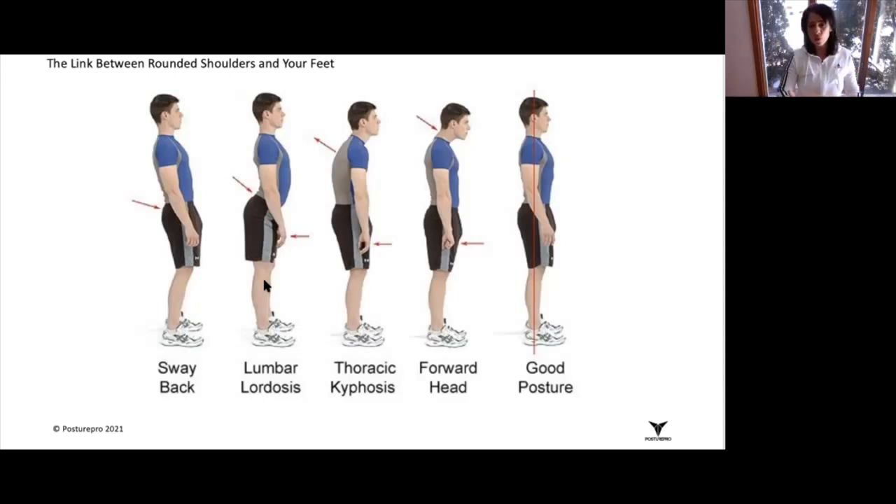Don't confuse rounded shoulders with a forward head posture. Although when we look at someone who has advanced rounded shoulders and has lived with this condition for many years, you may also see forward head posture along with the rounded shoulders.